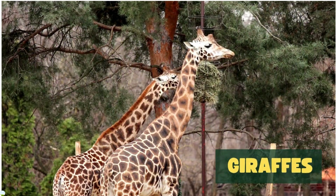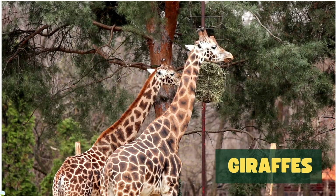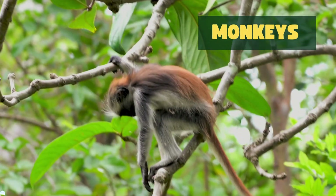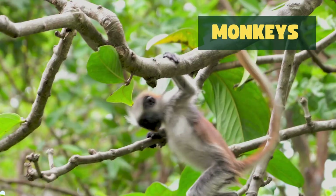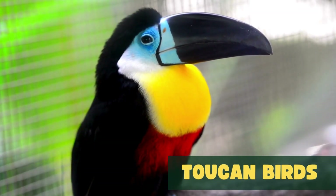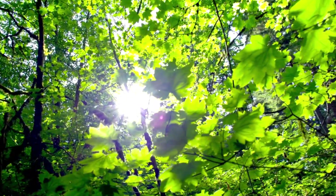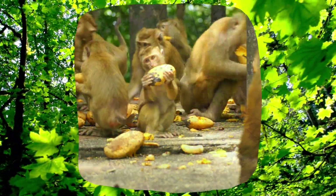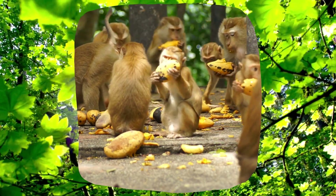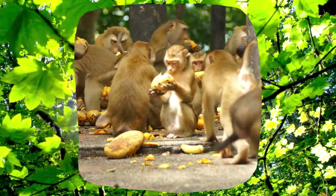Giraffes use their long necks to reach leaves high up in the trees, monkeys swing and climb among the trees, and even the toucan birds, known for their bright colors and unique calls. Forests provide lots of shade and food for the animals living there. Isn't it amazing?